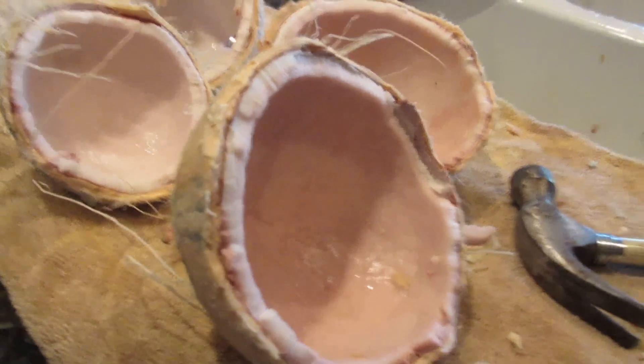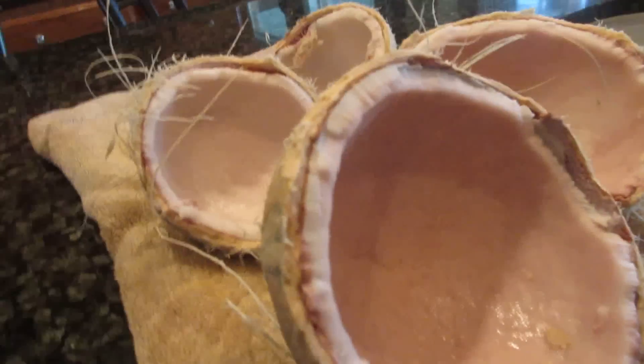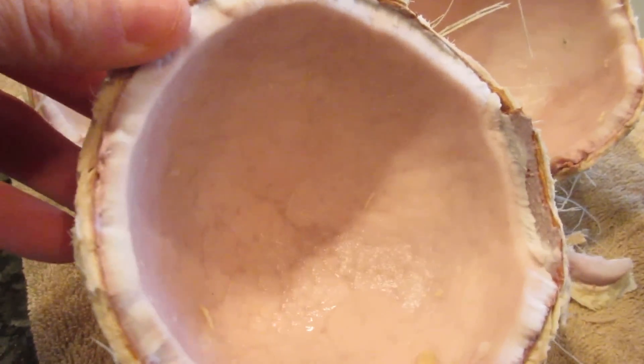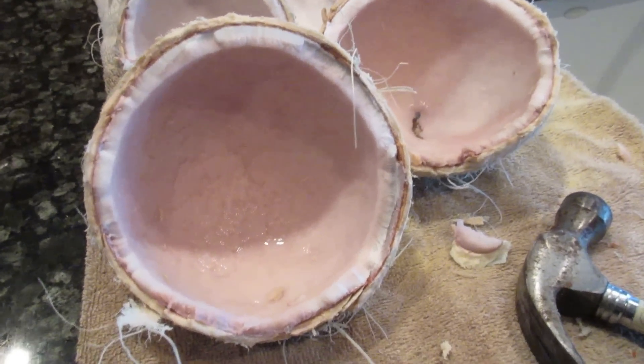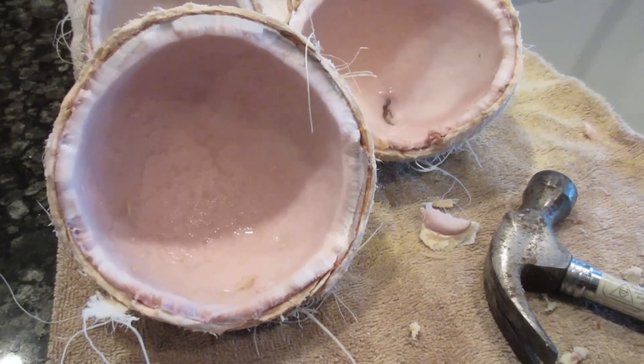I don't know if you can see the pink color. This one has got a darker pink tinge. This one is just slightly pink. And I really don't know a lot about why it's pink, except that I know that's a sign that the coconuts are bad.